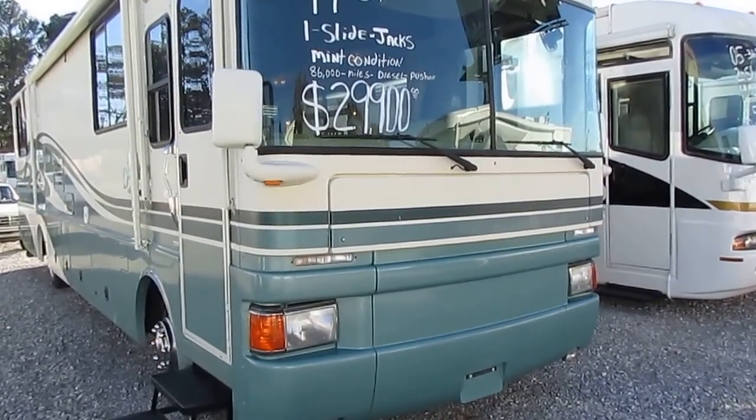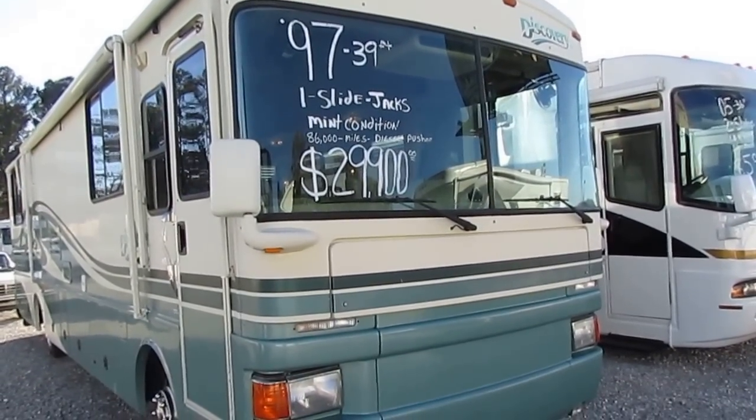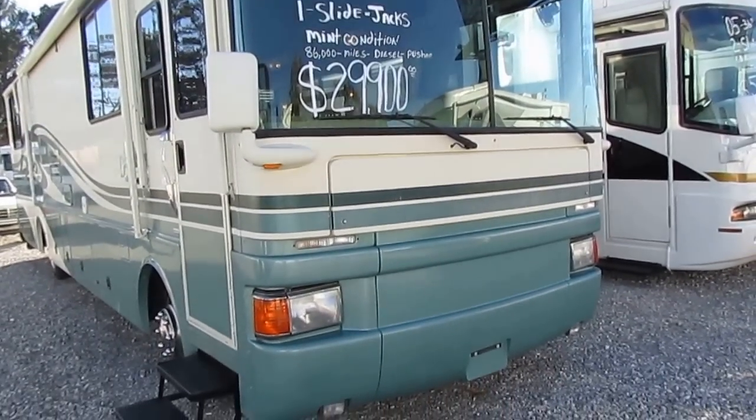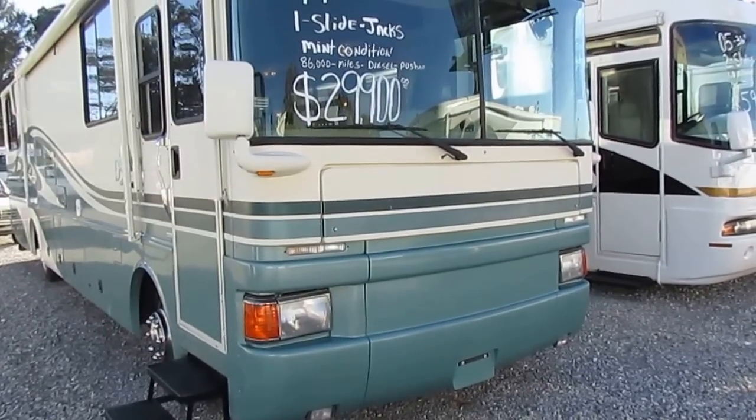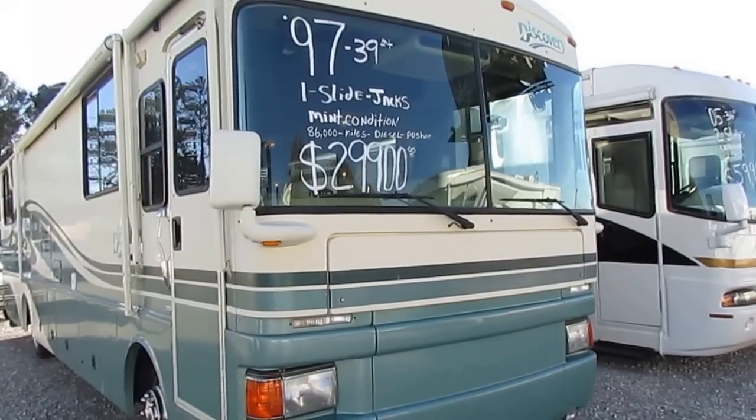It's got that big Cummins diesel motor — the 230 horsepower, which will run 65 to 70 miles an hour all day long without a problem. Great running, great driving RV. We just drove it in 250 miles and it did great.